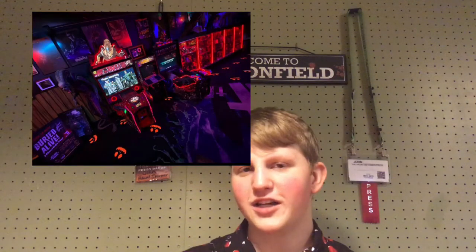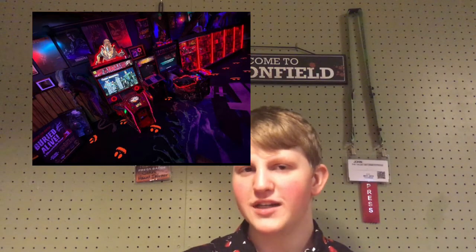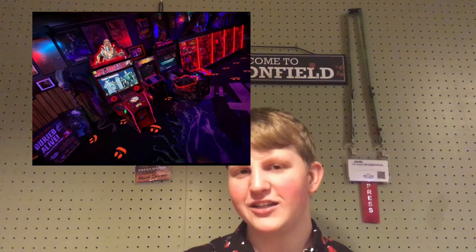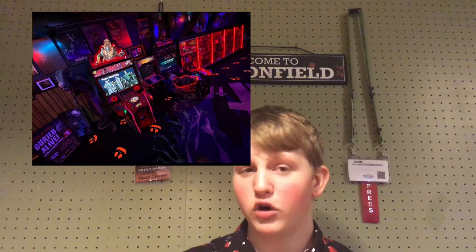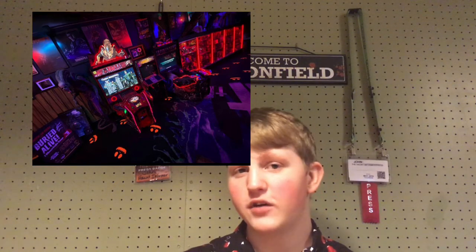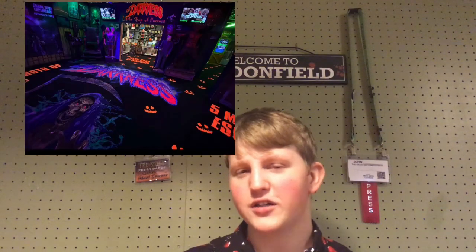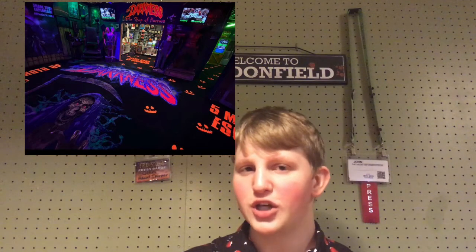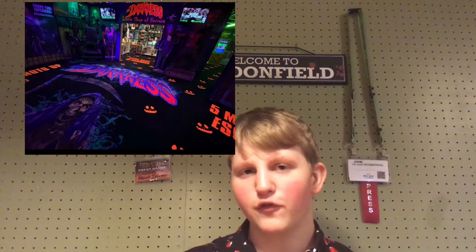Once you exit Haunt Terror Visions in 3D at the Darkness, you go right into the gift shop. The gift shop is now an arcade slash gift shop, so there are lots of arcade games to play — horror-based games like Aliens — and they have all kinds of good things to look at, and lots of horror memorabilia. They rearranged that and put new red lights on it. The new shop is called the Little Shop of Horrors, which is fun, and they got a brand new carpet for the floor.